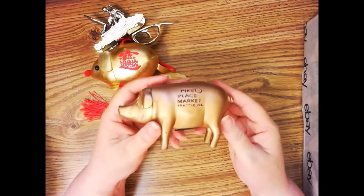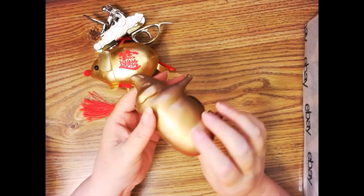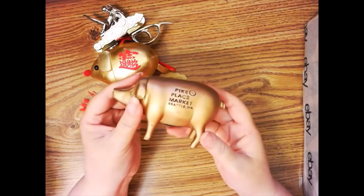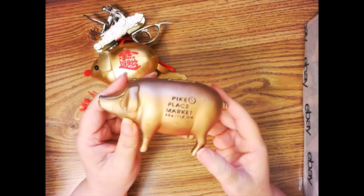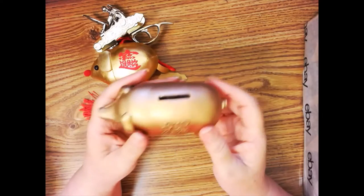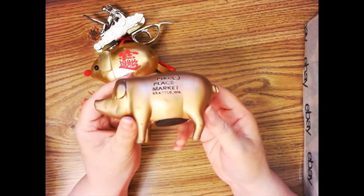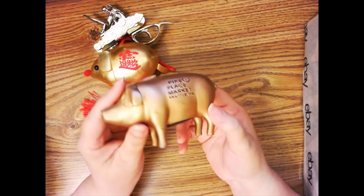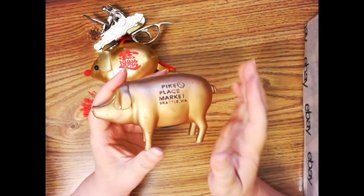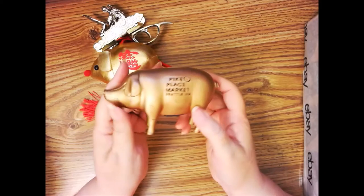And then there was this piggy bank from Pike Place Market, Seattle, Washington. They have, I think, a cast iron or bronze pig statue there that they're pretty famous for — that marketplace with flowers and the guys that throw the fish around. I'm not sure what it's made of; it could be plastic or plaster. I couldn't find any of these that sold or were for sale on eBay except for one guy selling a lot of 9 or 10 of them for $60. So maybe I can get $5 for this guy.